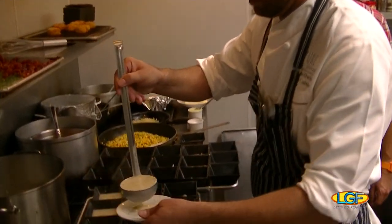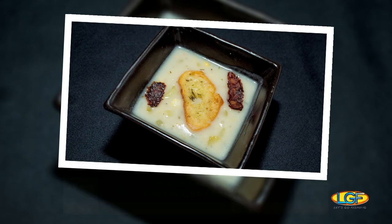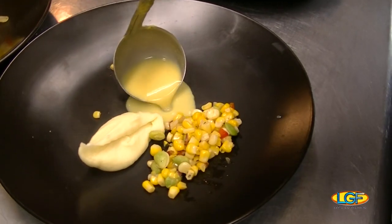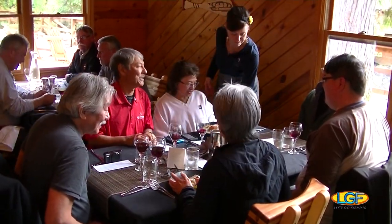Then, as his second course, he chose to showcase ling cod in a white chowder prepared with fresh, sweet corn. Our first entrée featured slow-roasted king salmon with a charred succotash, creamy garlic potato, and crispy prosciutto, all served over a truffle corn nage.